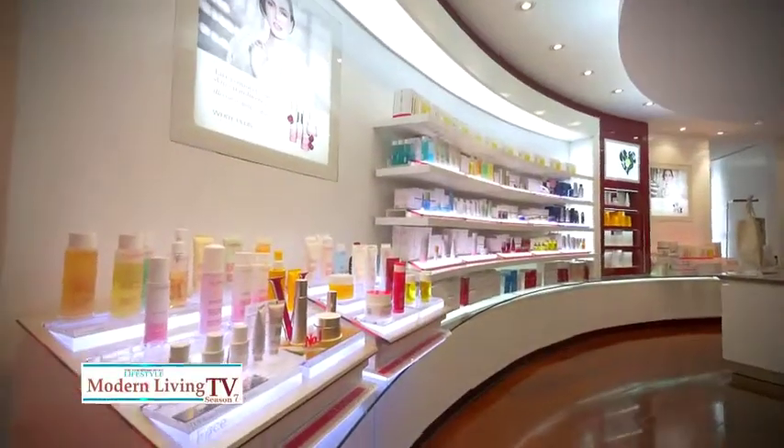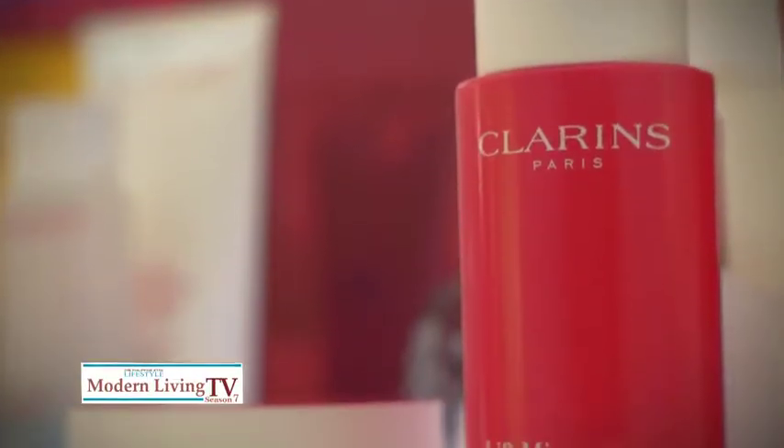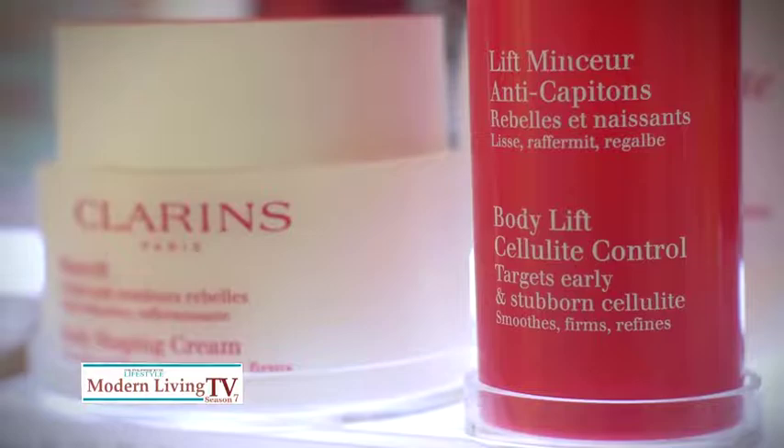Fantastic. There you have it — just about everything you need to give your post-summer skin the love it deserves. Happy shopping.